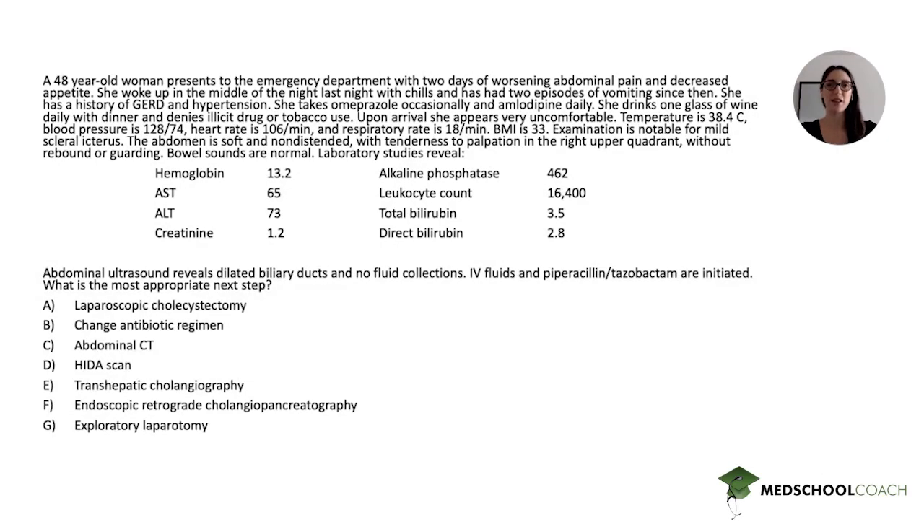Hey everyone, my name is Faustine Ramirez and I'm a master tutor with Med School Coach. Today we'll be reviewing a Step 2 CK medicine question, so let's start by reading the stem.